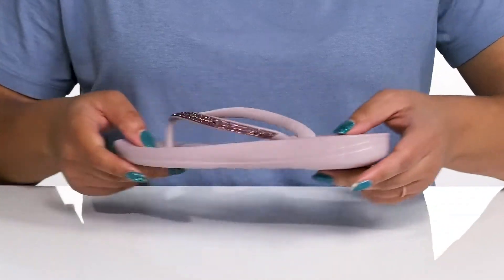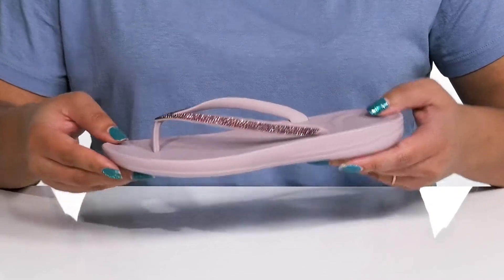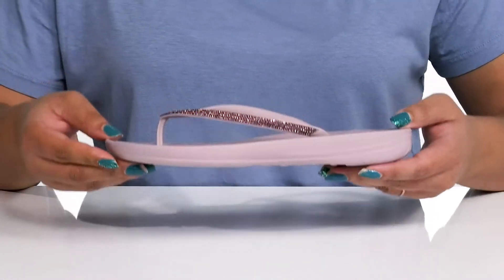You'll get a little boost in height from the platform. It's all on top of a durable synthetic outsole that is textured to give you the best grip. Slip into these with a cute pair of blue jean shorts.